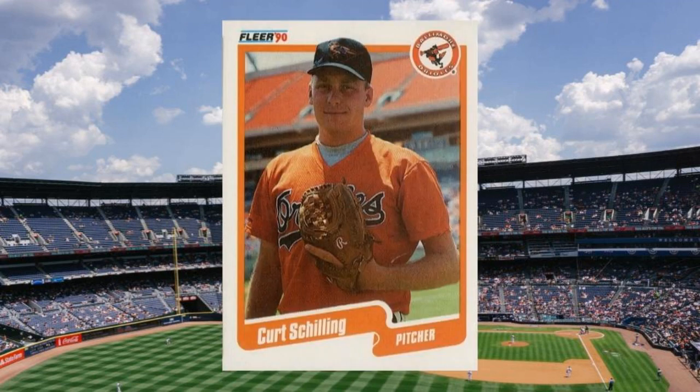Number 2 (Update): 1990 Fleer Update Curt Schilling Rookie Card, number U68. Yeah, nobody seems to like Schilling these days, but the guy did some amazing things on the field and has stats worthy of the Hall of Fame. If he ever gets there, you can expect movement in his rookie cards, though this one trailed behind his Donruss by a year and a half or so. Value: $40 to $45.